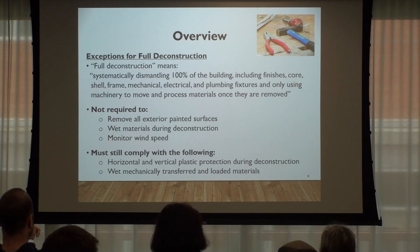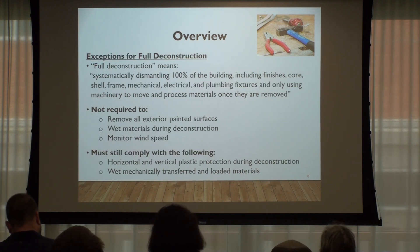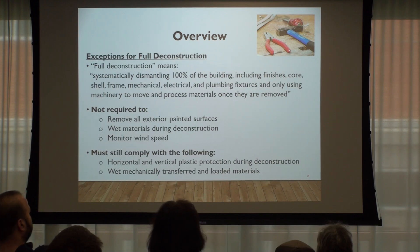You have to cover any non-salvageable materials and debris at the end of the day with non-permeable plastic — basically to prevent it from going offsite while you're doing the work. There is an exception if you do full deconstruction. Full deconstruction is defined as taking down 100% of the building including everything: the core, finishes, mechanical, electrical, and plumbing. You can use machinery to move or process it. If you do full deconstruction, you don't have to remove the exterior materials, you don't have to wet the materials, and you don't have to monitor the wind speed.